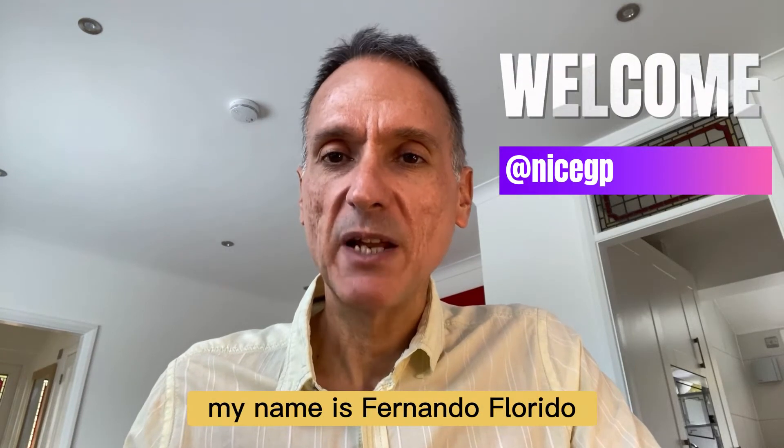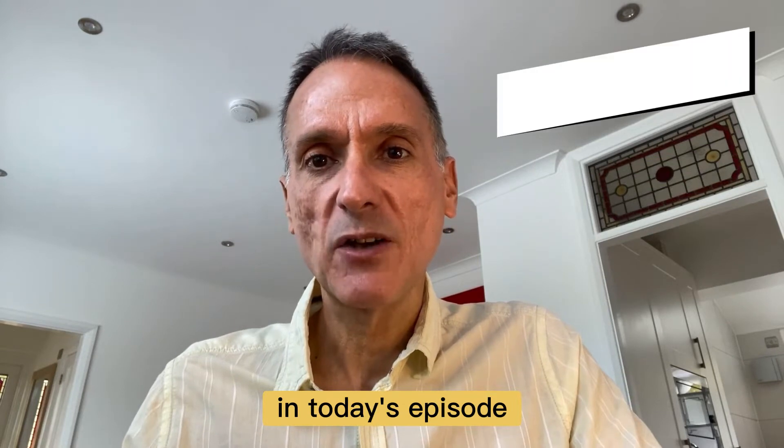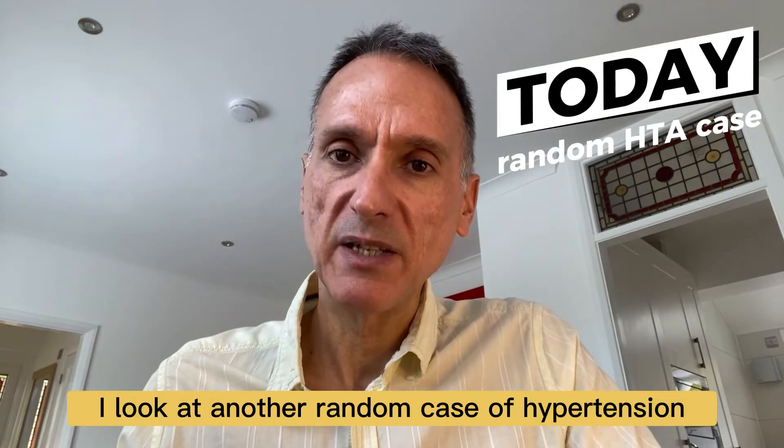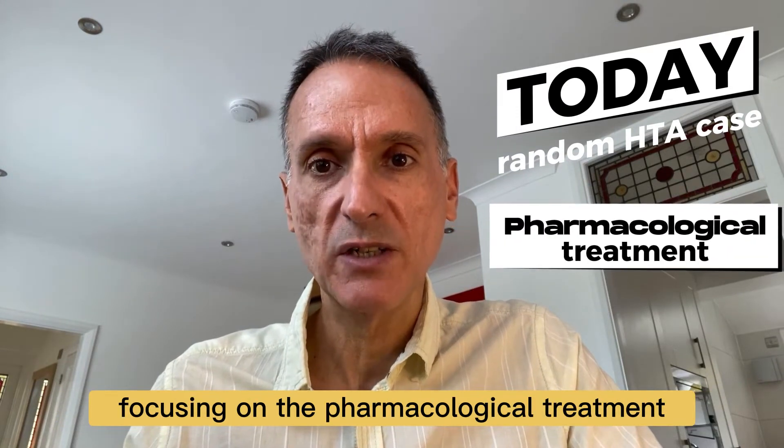Hello everyone and welcome. My name is Philando Florido and I'm a GP in the United Kingdom. In today's episode I'll look at another random case of hypertension to see how the NICE guidelines could apply to it, focusing on the pharmacological treatment.